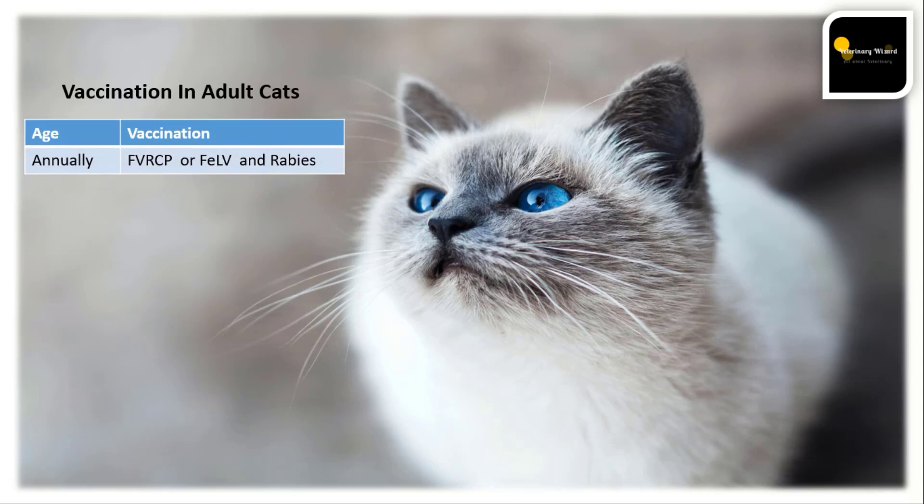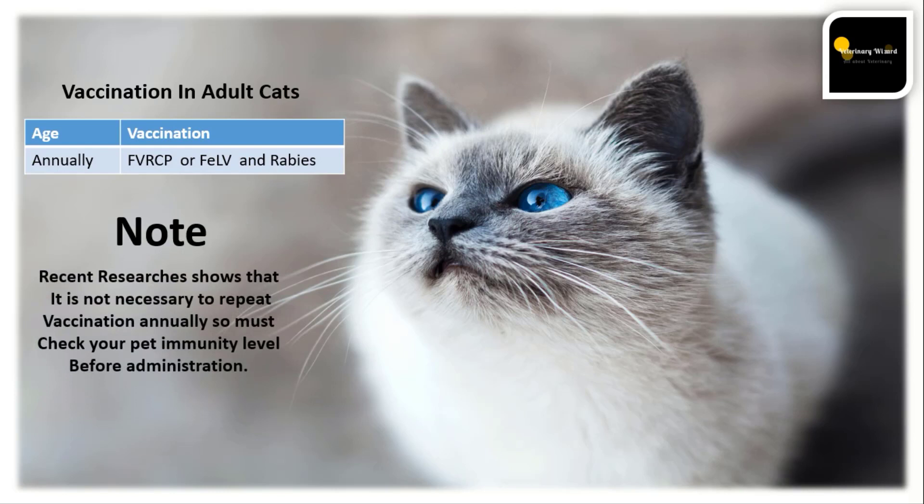In adult cats, we repeat vaccination for feline distemper, feline leukemia, and rabies annually. However, some recent research shows it may not be necessary to repeat vaccination every year, so check your pet's immunity level before administering a vaccine. Don't forget to check your pet's immunity level and schedule before vaccination.